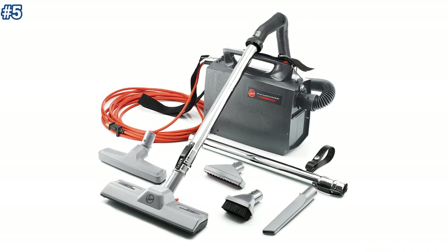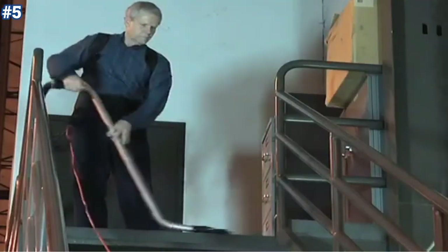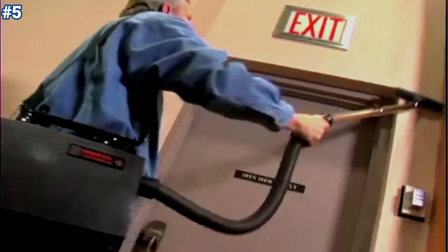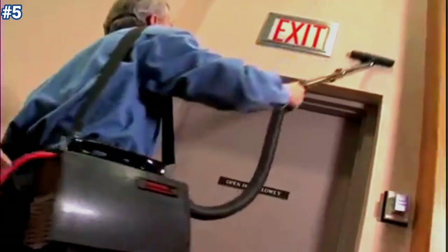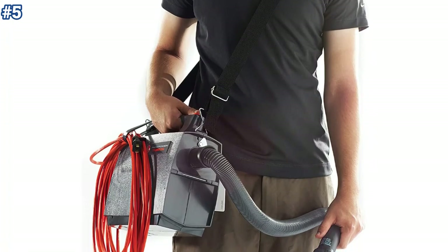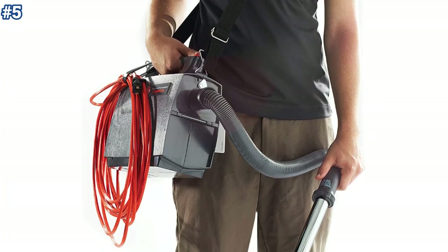The Porta Power is a lightweight canister vacuum cleaner weighing only eight pounds to make cleaning easy and reduce fatigue. This reliable commercial vacuum can clean tight places and large spaces, and features a 33-foot long cord to reduce downtime. You can vacuum stairways, down halls, and around sharp corners with ease.